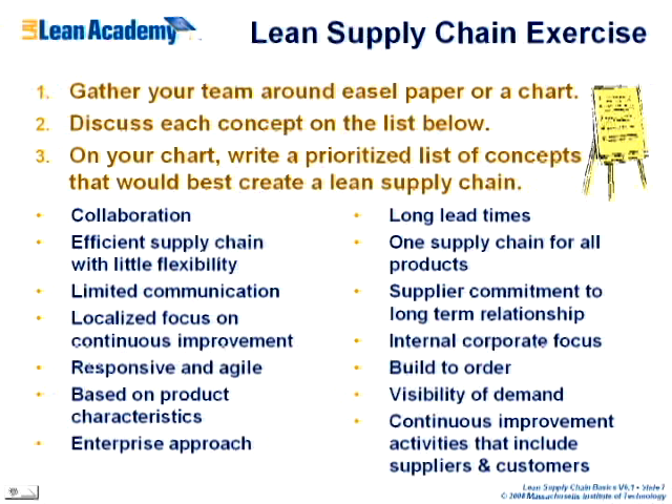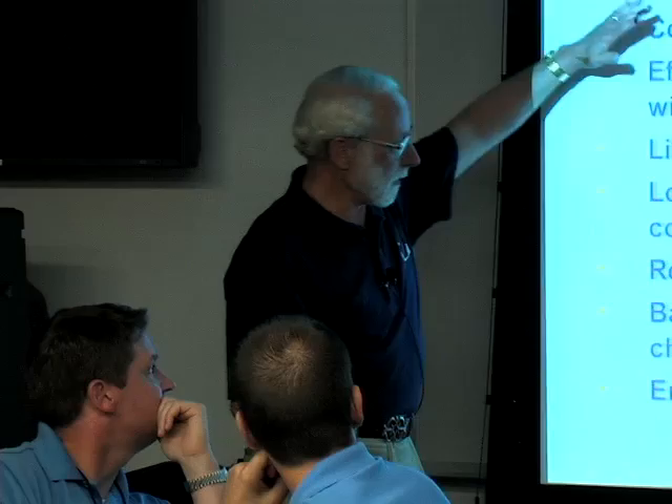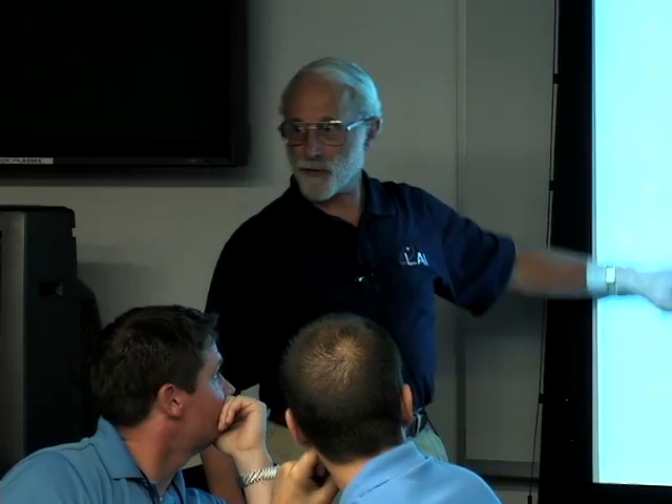Now let's do a little exercise. Here are some attributes of supply chains. Gather around your easel charts, discuss these, and write down which attributes you identify with a lean supply chain — even though we haven't fully covered that topic yet. Talk about what you think might be the top three priorities for a lean supply chain. Let's spend about 10 minutes doing that, then we'll see what we collectively come up with. You can also invite your suppliers to join.